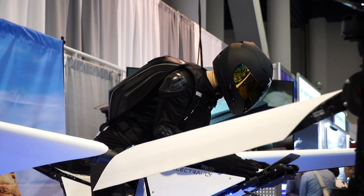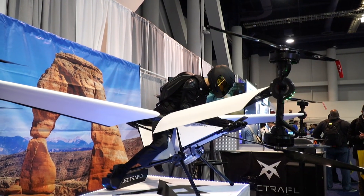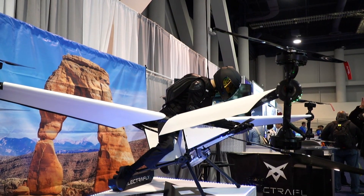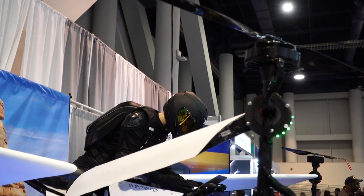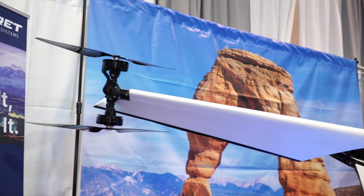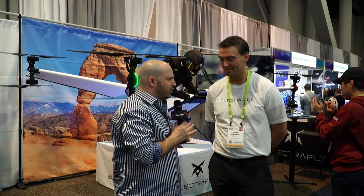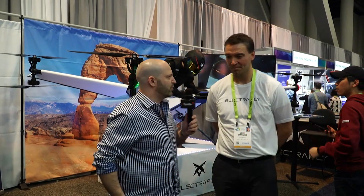You guys are bringing George Jetson to life. It doesn't fold up in a briefcase, but this is the personal aircraft, and also really the unmanned aircraft. It's a drone you can fly, kind of like riding a motorcycle, but also a drone that is unmanned as well. Talk about the different things that the products you're making do.